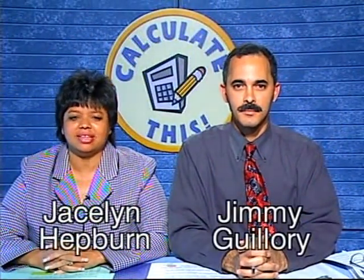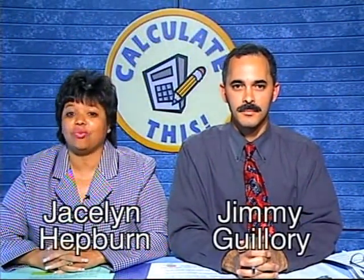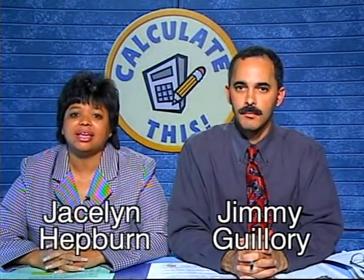Hi and welcome back to another episode of Calculate This, where we're saving the world one number at a time. I'm Jocelyn Hepburn, lead math teacher for the Dallas Independent School District. Hi, I'm Jimmy Guillory and I'm a lead math teacher coach for DISD. Please be sure to call in today for a chance to win an educational prize and also a fun prize. The number to call is 972-925-3123.